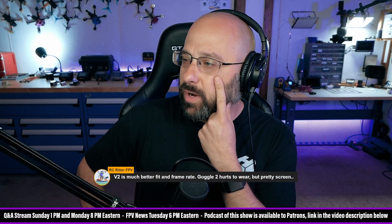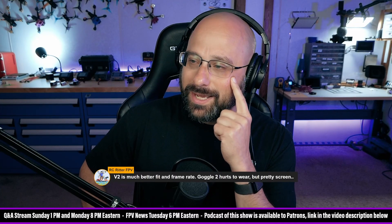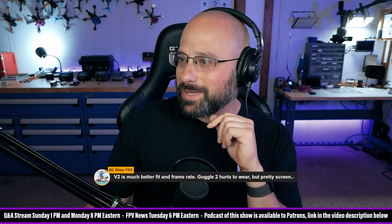RC Ritter says the V2 is much better fit and frame rate. The Goggles 2 hurts to wear, but the screen is pretty. I don't 100% agree with that, but I also don't 100% disagree.